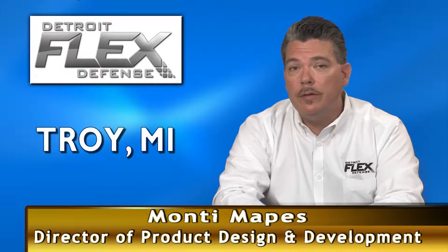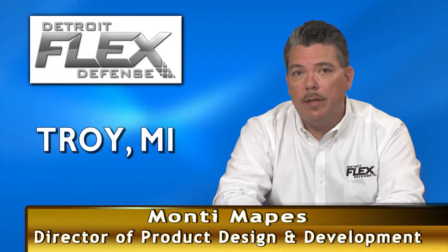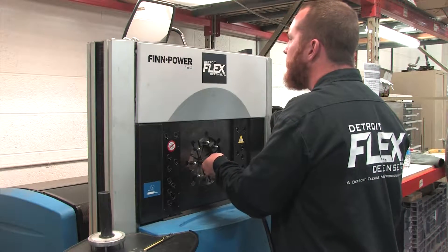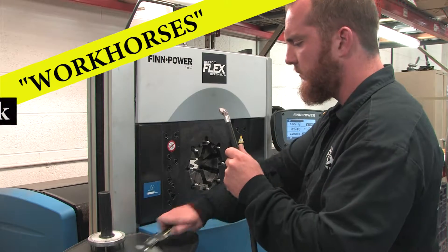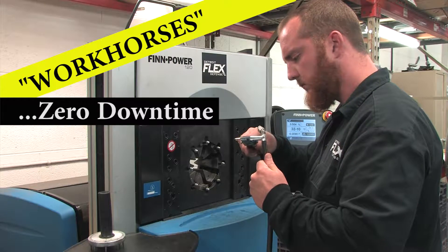It was revolutionary when Lidbaka introduced an adjustable crimper. We like the adjustability and we like the repeatability. Fin power gives us the adjustability so we can actually develop our own crimp specs. The 120s are our workhorses. These crimpers have definitely helped our company to grow. Having the 120 serial crimpers doing 80% of the work with little or zero downtime has been very advantageous for our company.